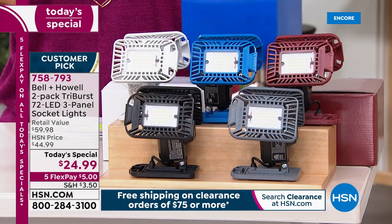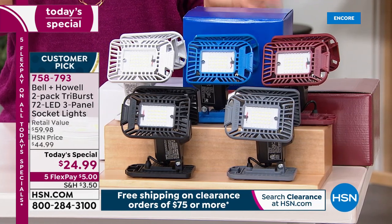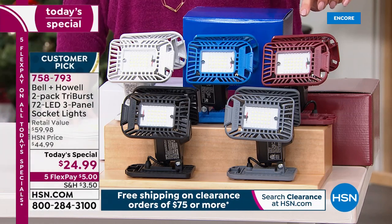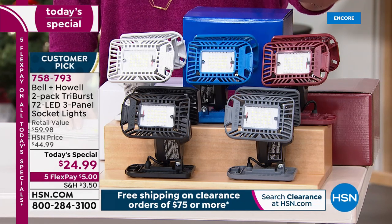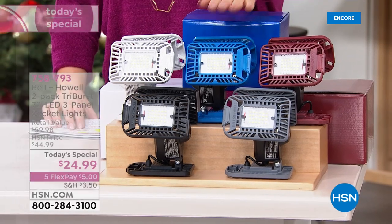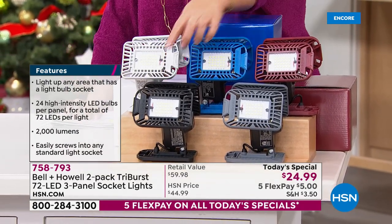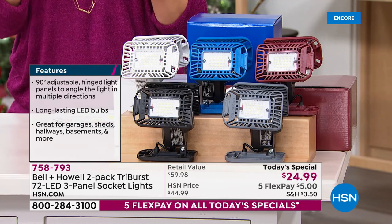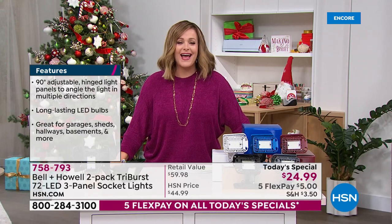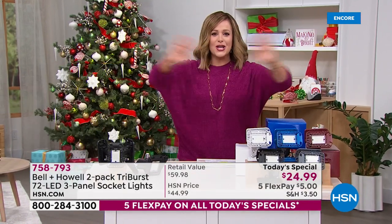You're getting two, coming in their matching gift boxes. Whatever color you choose, you'll get two individually boxed Tri-Burst lights. We've got it in burgundy, blue, white, black, or gray. Light up any area that has a light bulb socket. Remember, this is a customer pick — a huge favorite. For Christmas, we brought it back at the lowest price we've ever done. Item number 758-793, our finest value of the day.